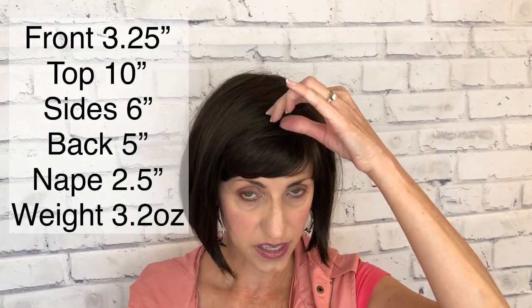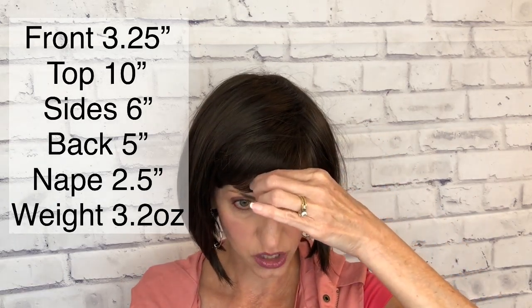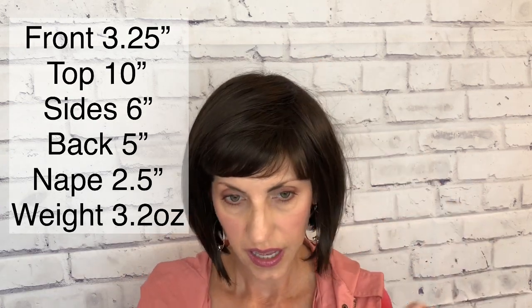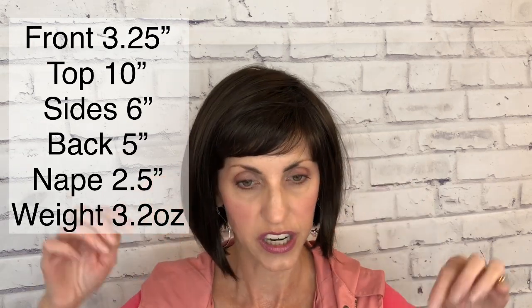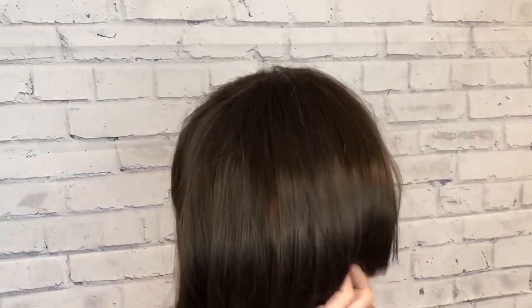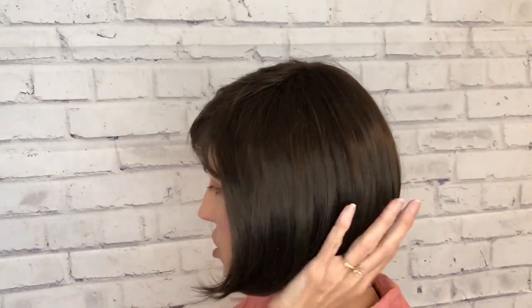As far as all her specs are concerned, she is about 3.2 ounces in weight. She has a three and a quarter inch bang, so that's what makes it such a good bang on my forehead with me having a four-inch forehead. Three and a quarter inches in the front, 10 inches from the top, six-inch sides, five inches in the back, and a two and a half inch nape.